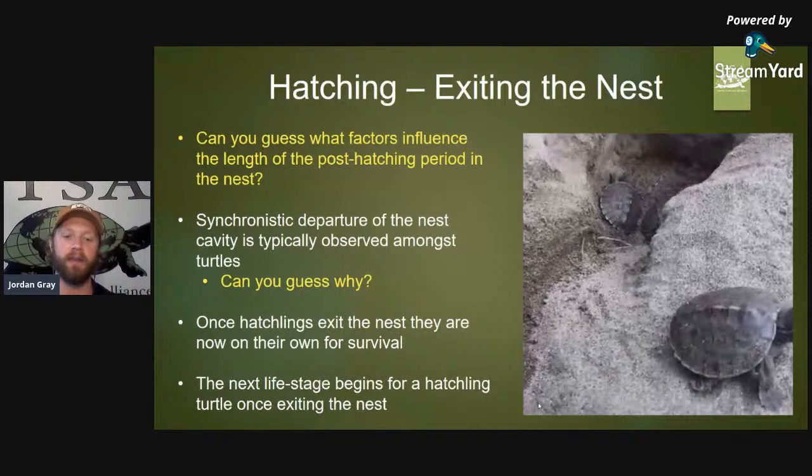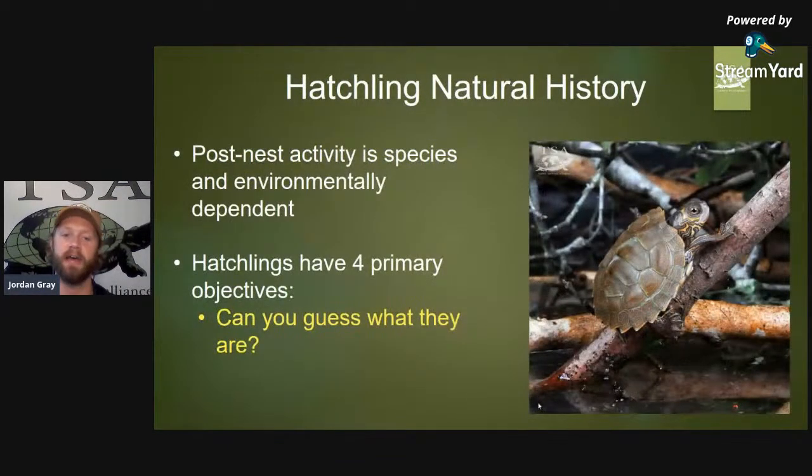The next life stage happens when the turtle leaves the nest, and that post-nest activity is very much species and environmentally dependent. Because of those factors, a hatchling has four primary objectives.